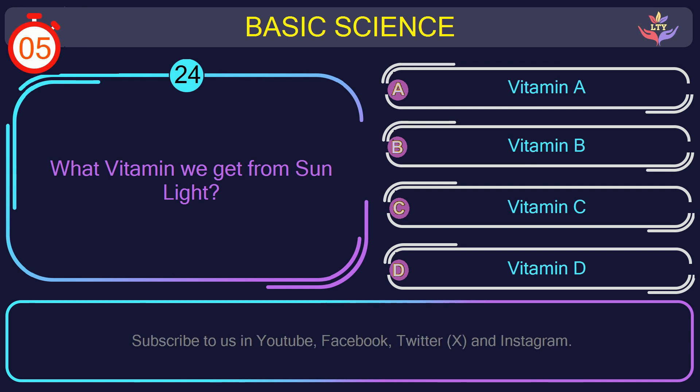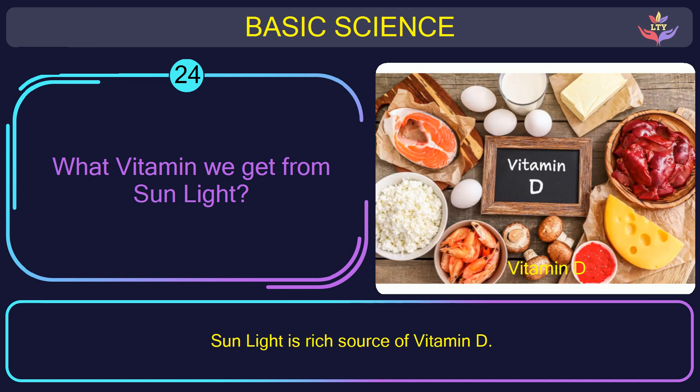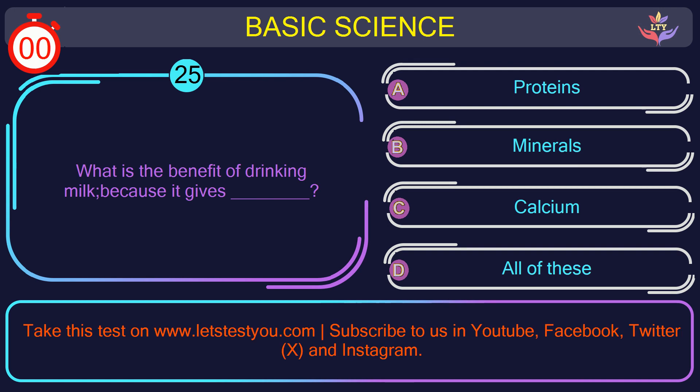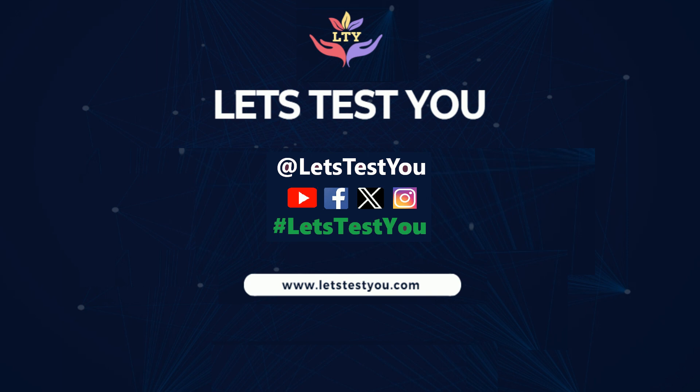Question number 24: what vitamin do we get from sunlight? The correct answer is option D: Vitamin D. Sunlight is a rich source of Vitamin D. Question number 25: what is the benefit of drinking milk? The correct answer is option D: All of these. Milk is an excellent source of vitamins and minerals, particularly calcium, and has an important role in bone health. Thank you for visiting us — follow us on YouTube, Facebook, Twitter and Instagram.